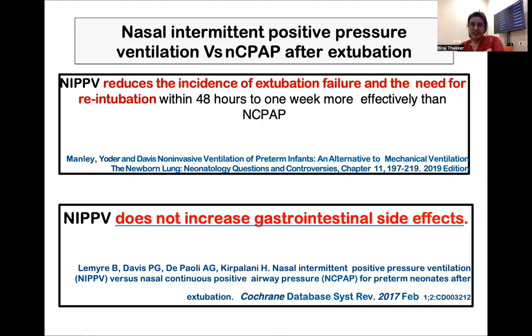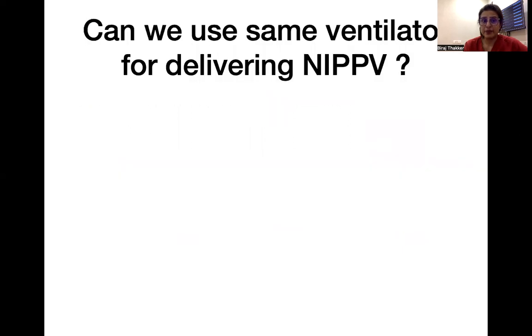This is the second study. What we are basically worried about while putting the child on NIPPV is gastrointestinal side effects. We can see in this study that NIPPV does not increase the gastrointestinal side effects. So this child can be shifted to NIPPV — in fact, could have been shifted after extubation to NIPPV.